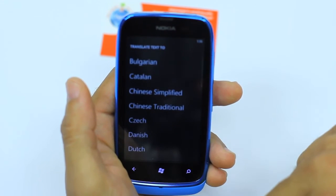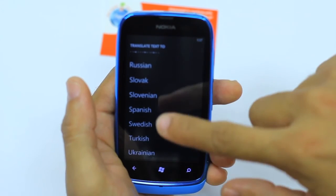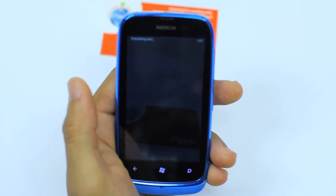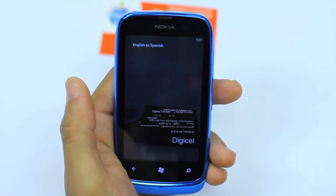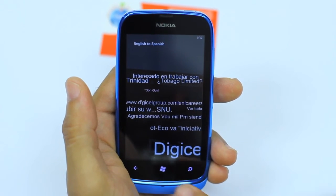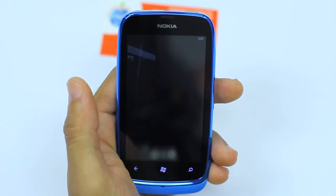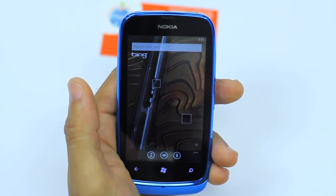So I can pick from all the way from Bulgarian straight down to Ukrainian. If you select Spanish, for our close Spanish neighbors, there you see everything there in Spanish. Those are the features on the Bing search bar which is built-in and only found on the Nokia Lumia 610.